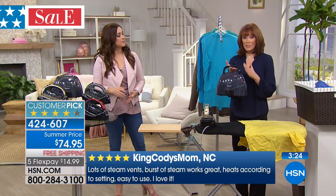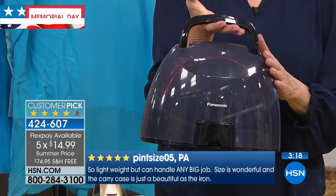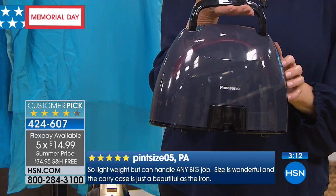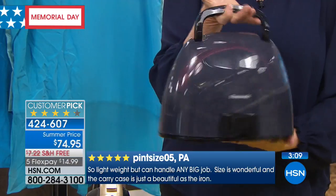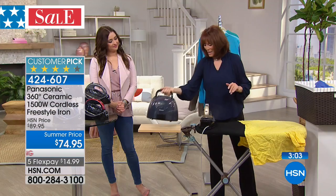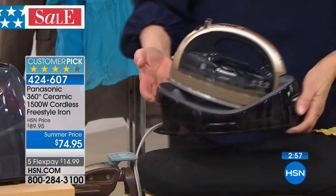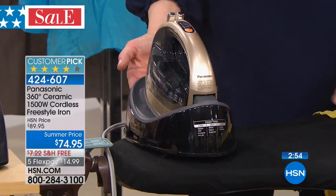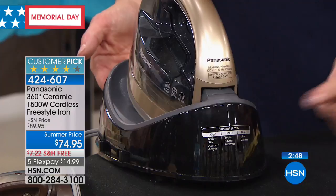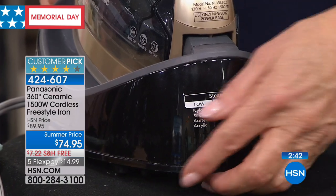So easy — and this is carry and store. If you have a wedding coming up, you can bring this right to the wedding and steam all the bridesmaids' dresses. If you're a recital mom, this is the iron you need — walk right up to garments and steam them cordlessly. Panasonic was so smart: if you want to teach your teens, tweens, or spouse to iron, all the settings are right here on the heel of the iron for great teaching for all ages. This isn't just a customer pick — it's 4.2 stars with over 400 reviews. This is a love iron.